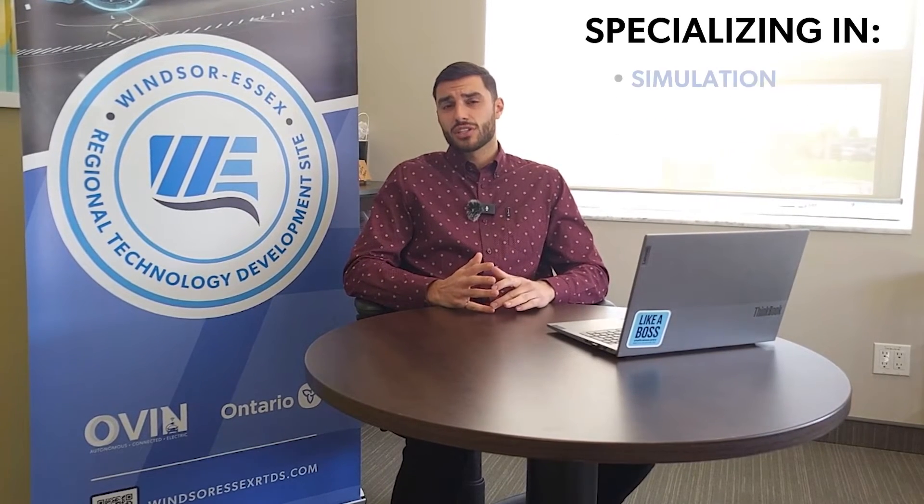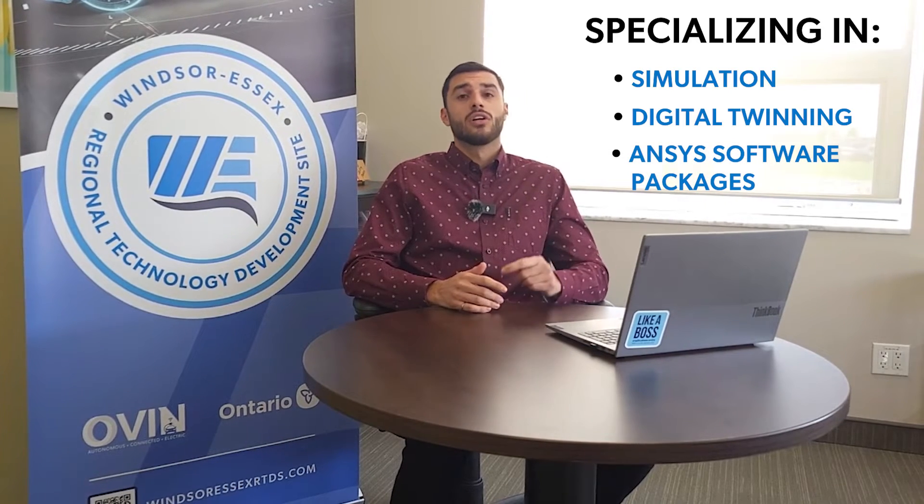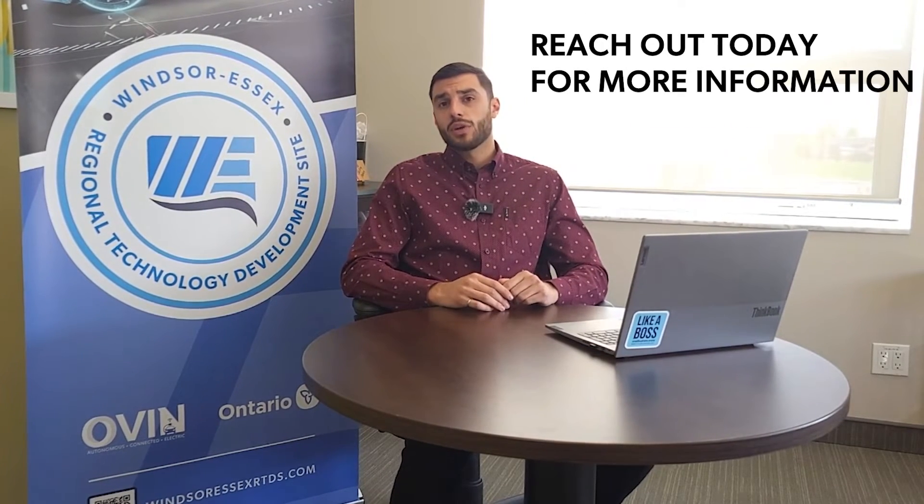We specialize in simulation, digital twinning, and ANSYS software packages. We could get these software packages into your hands tomorrow. Please reach out to me today and let's figure out how we can help you and accelerate your technology. Have a great day.